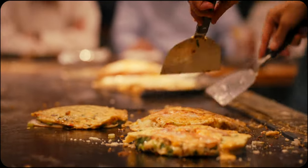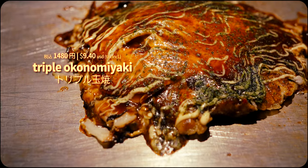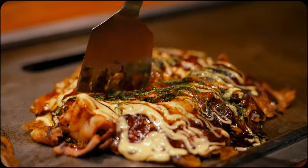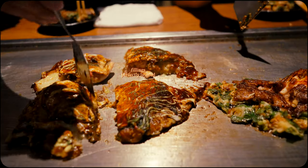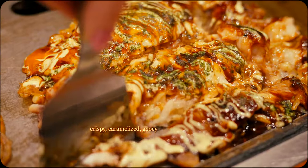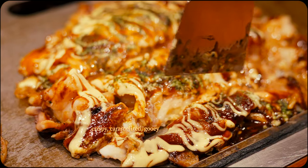The process requires a deep understanding of heat control and an instinctive feel for when to flip and adjust the pancake to achieve the perfect texture. The end result is a symphony filled with harmony and contrast — crispy edges, a soft flavourful interior, and the interplay of savoury, sweet and umami notes. It's a truly remarkable dance that both balances and highlights each of the ingredients.